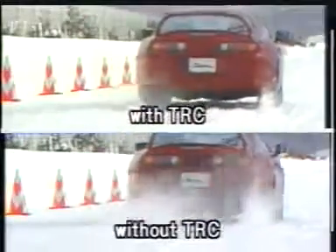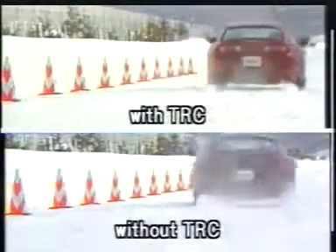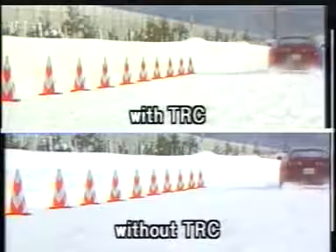When the vehicle is starting off, TRC prevents the wheels from freewheeling. As a result, this also helps to improve the vehicle's stability and handling performance.